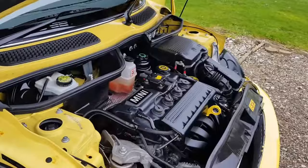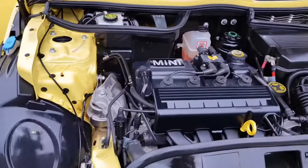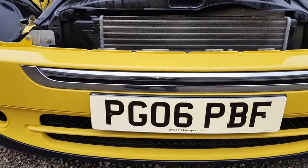The car was owned by a friend of mine who recently traded it in for a Mercedes that I had in stock. The car was supplied originally from Williams Mini in Liverpool.